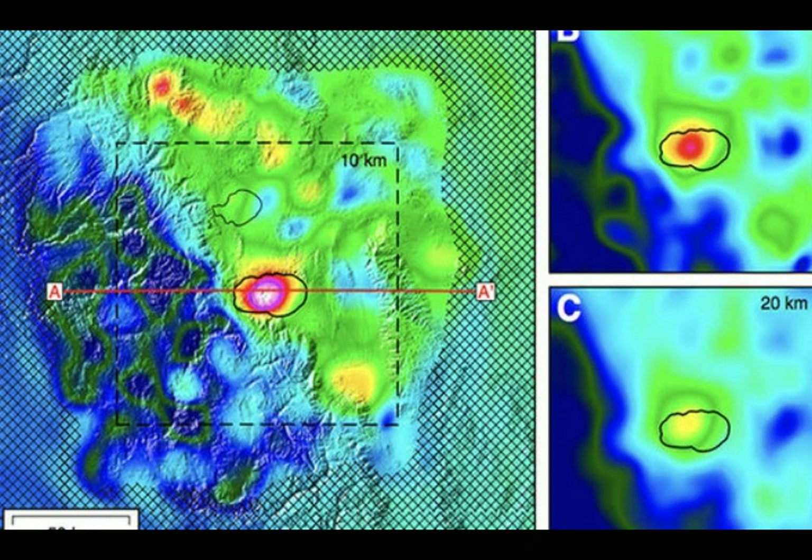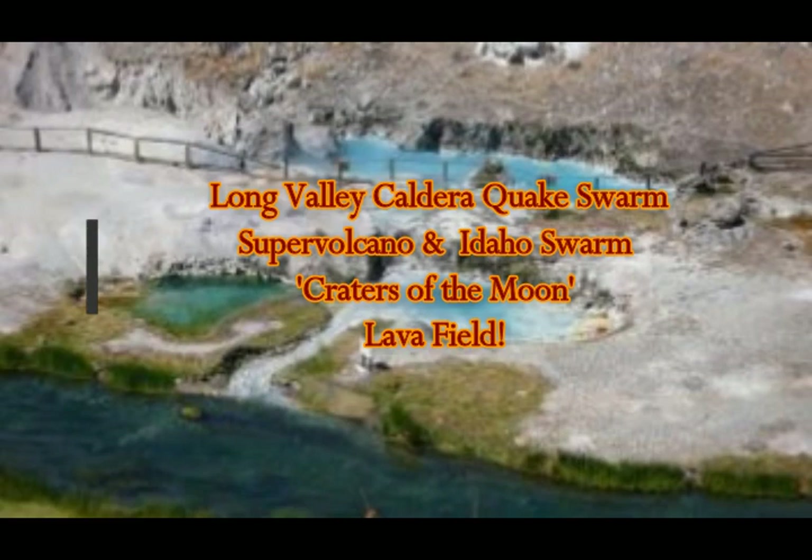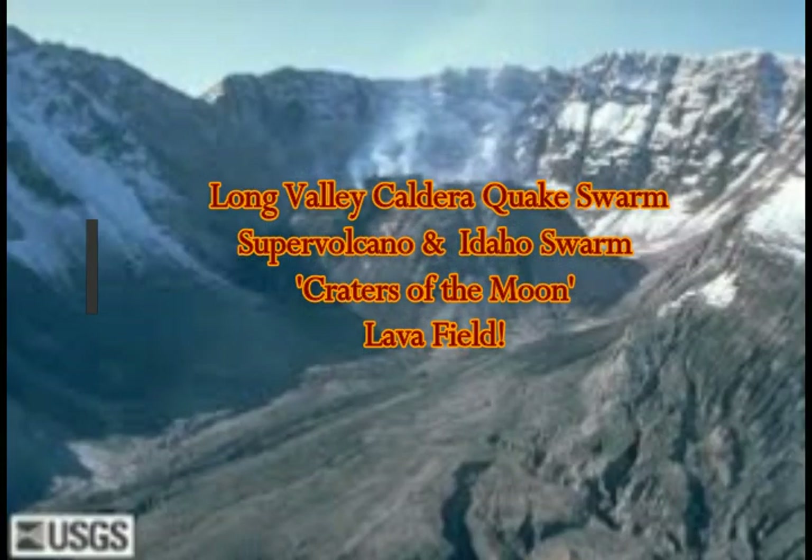We've had more quake swarms at Long Valley Caldera Supervolcano and Idaho Craters of the Moon Lava Field, where we had the 6.5 earthquake on the night of March 31st to April 1st.